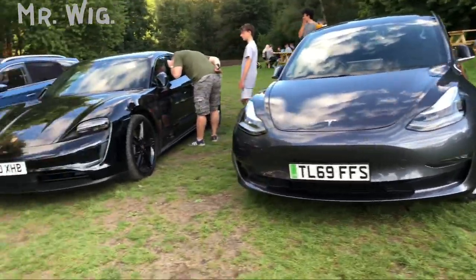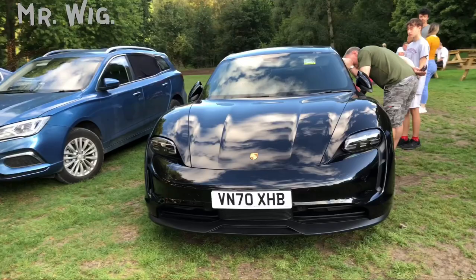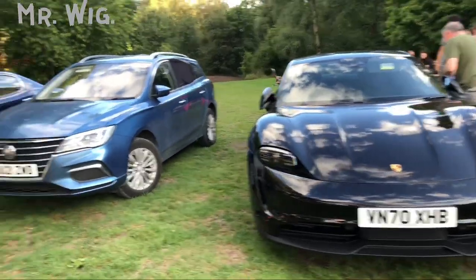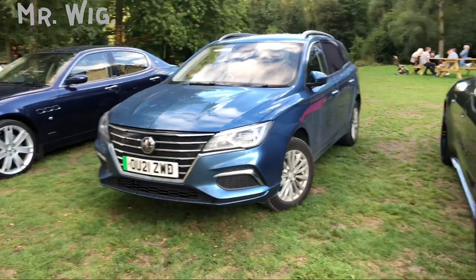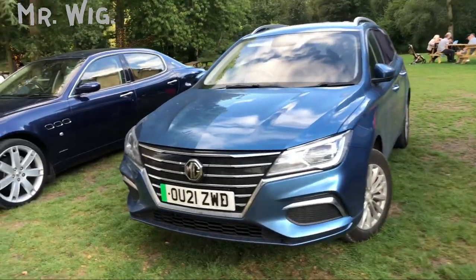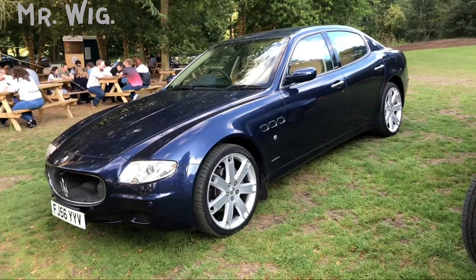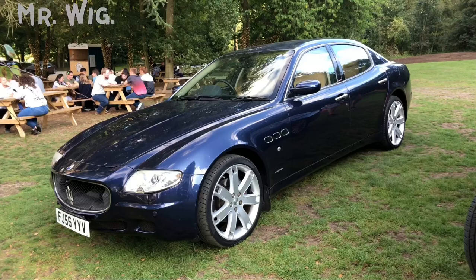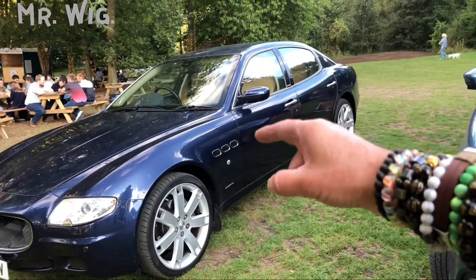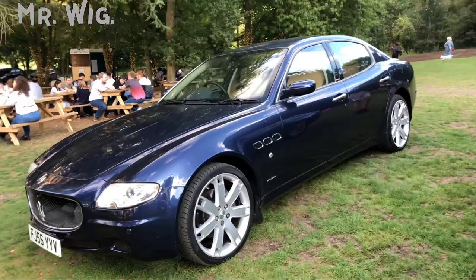Plenty of electric cars here today. We've got the Porsche electric one — another cool car. And there's an MG here, the new 2021 model, a cool car. Moving to the other side, we've got a Maserati with a Ferrari engine — what a lovely colour in blue with cream leather. The cream and blue really reflect nicely together.